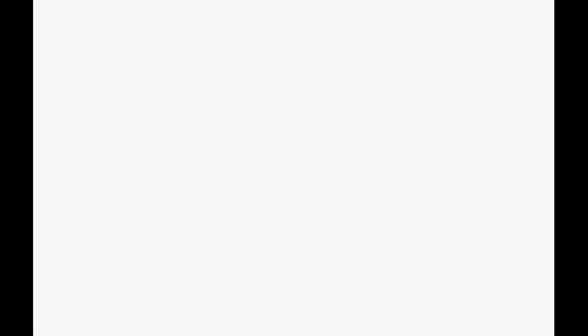Last but not least is my favorite of the week — I love seeing Showcase getting some love. Look at this: a 1.8 for sixty-three fifty-six — hell yeah! Congratulations to people that own this book, because for a long time it was not a big return book compared to Amazing Fantasy 15. Now it has been. Why did I pick this as my favorite of the week? Look at the name of the seller — 'Speed Force.' How fitting is that? Love it, perfect. That's it for this week, thanks for watching, bye bye.